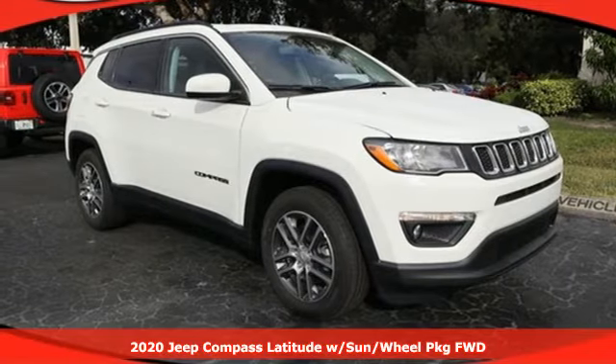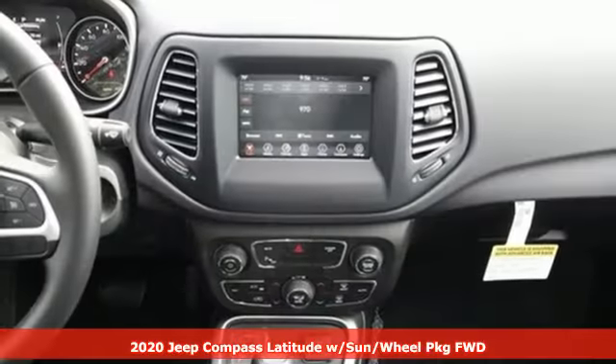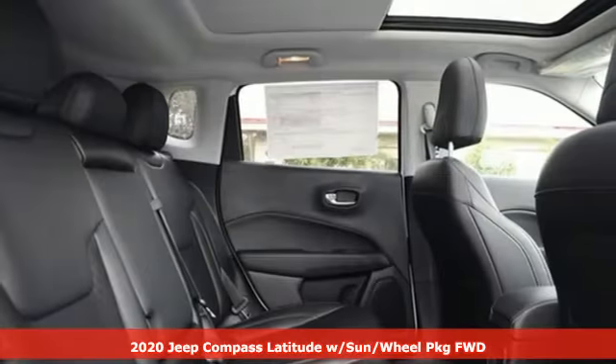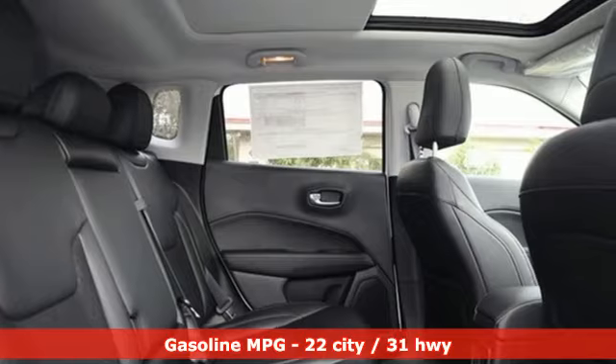Here's a new 2020 Jeep Compass. Its size makes it practical and since it's a Jeep, it can go practically anywhere. It comes with the features you need and better yet: